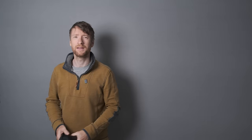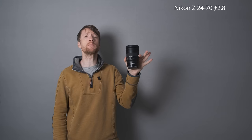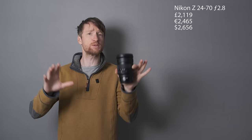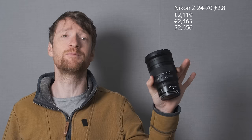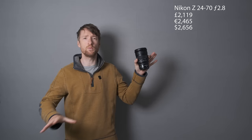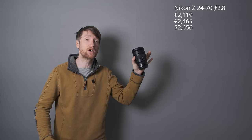Let's begin with the 24-70mm f2.8 — a staple in any photographer's camera bag — but it comes with a hefty price tag of £2,119 at the time of recording. Now, if you are an event photographer, wedding photographer, sports photographer, or portrait photographer, then there is no question — you're going to have to shell out and buy this lens. But I am a landscape photographer. I don't shoot people; I try and avoid them at all costs. Therefore, I don't need f2.8. This lens weighs in at 845 grams — that's almost a kilo. That is a chunky lens.